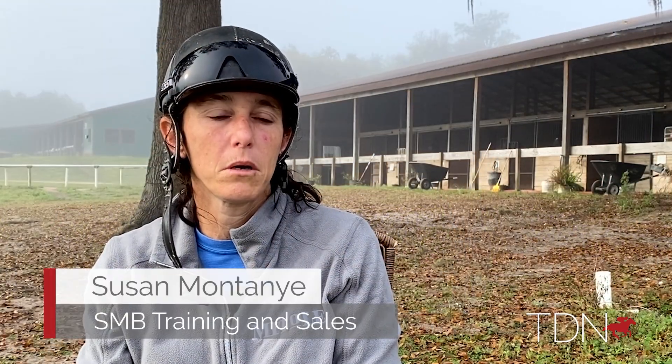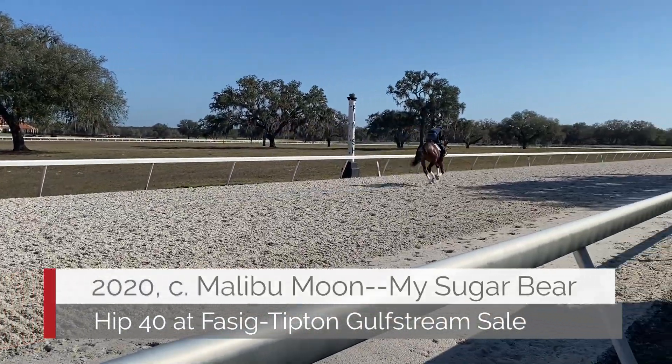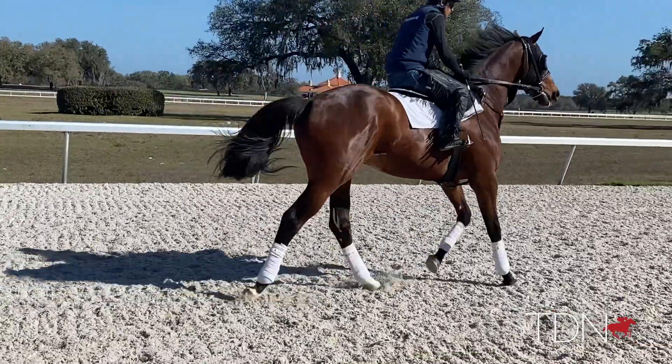I'm taking a Malibu Moon to the Miami sale. He is a big, strong, strap-in colt. He is a half-brother to Barriers Road, who won the Grade Two for Mike McCarthy at Santa Anita. He should be pretty exciting down there at the Miami sale as well.